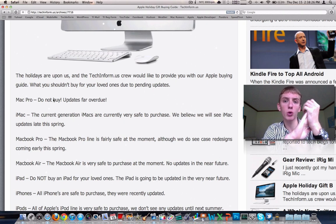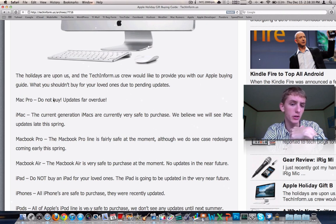MacBook Pro — this is probably a more popular gift for maybe some students going to college in the near future, starting a semester. The MacBook Pro line is safe right now. They just updated it about two months ago, and it was a very minor update. They just got some slightly better processors, bumped the specs, prices are all the same. So now is a good time to buy a MacBook Pro. It's safe. If you're wondering which MacBook Pro or which iMac, I have videos on that on my channel — please check that out for more information.